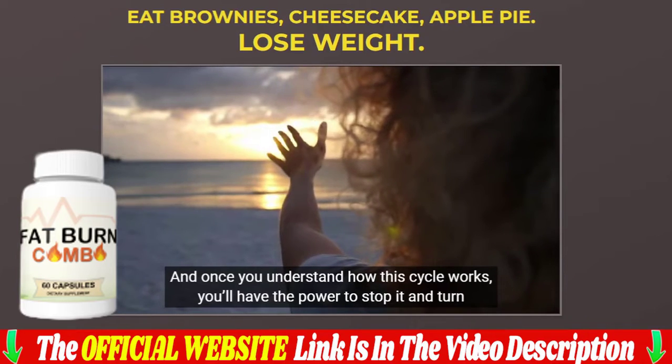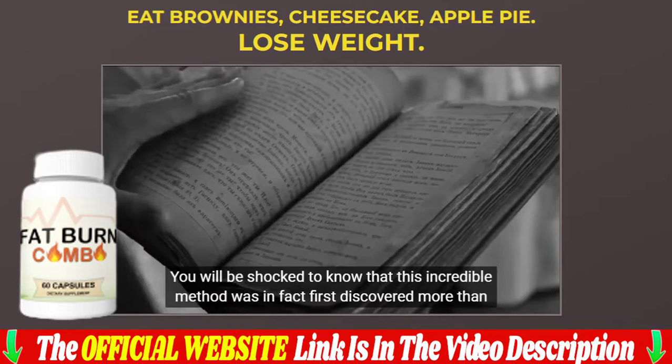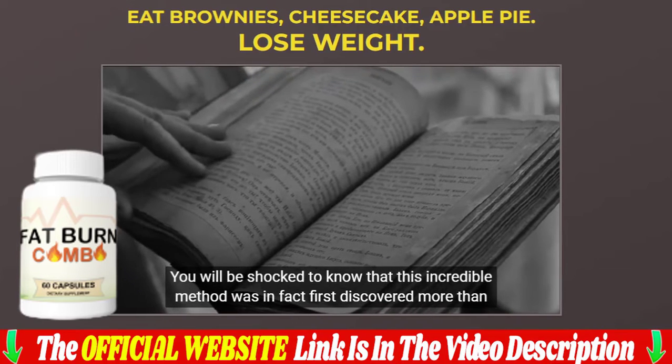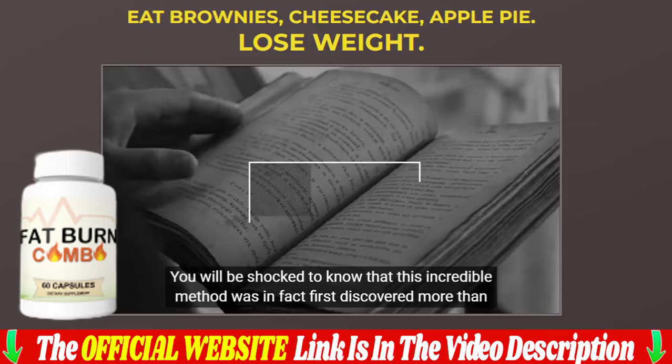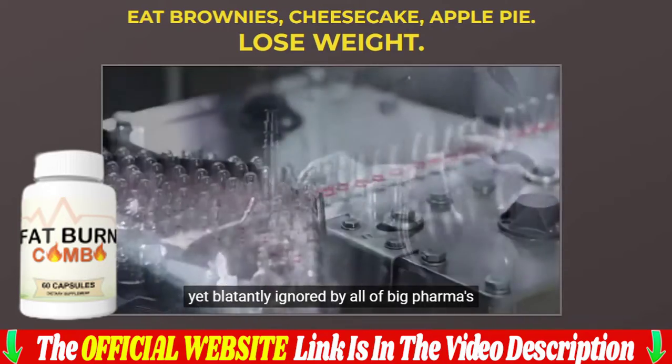This shocking 5-minute hack helped thousands regain their mental and physical health, destroying unwanted fat in the shortest time. Hello everyone, my name is Jenny, and in this video I share all the information about this 100% natural fat burn combo.